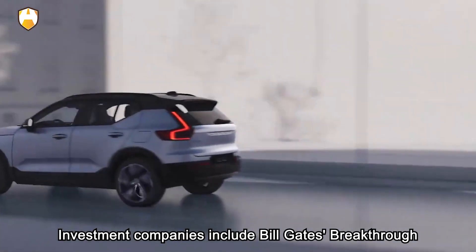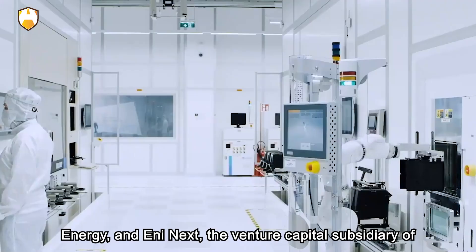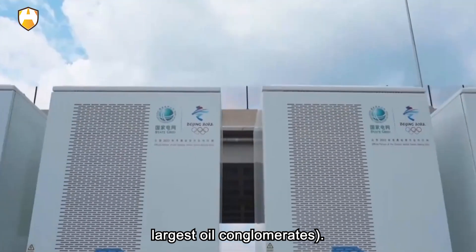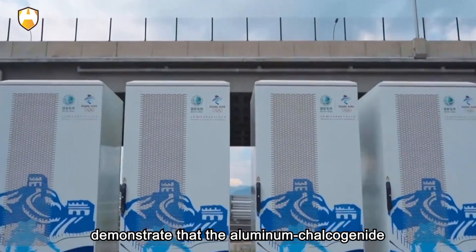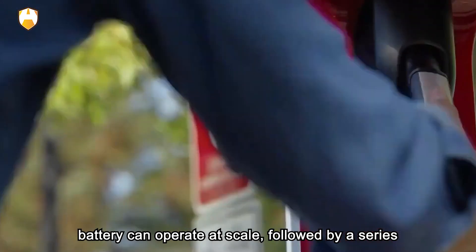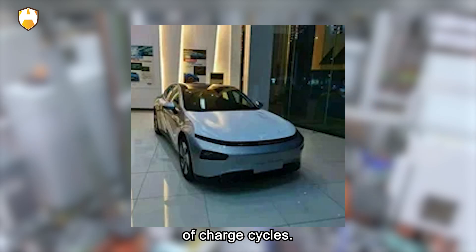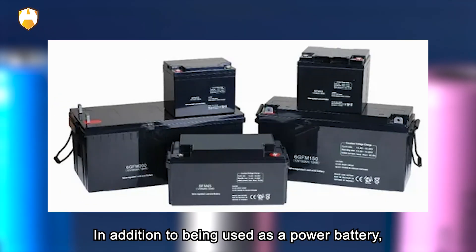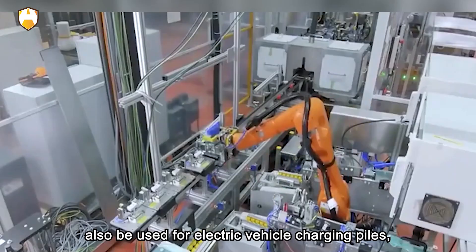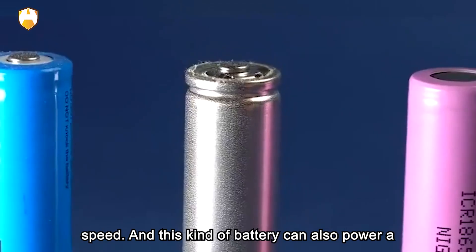Investment companies include Bill Gates' Breakthrough Energy and Anynext, the venture capital subsidiary of Anygroup, one of the world's seven largest oil conglomerates. Sadaway said the company's priority now is to demonstrate that the aluminum chalcogenide battery can operate at scale, followed by a series of stress tests including hundreds of charge cycles. In addition to being used as a power battery, smaller-scale versions can also be used for electric vehicle charging piles, reducing construction costs and increasing charging speed.